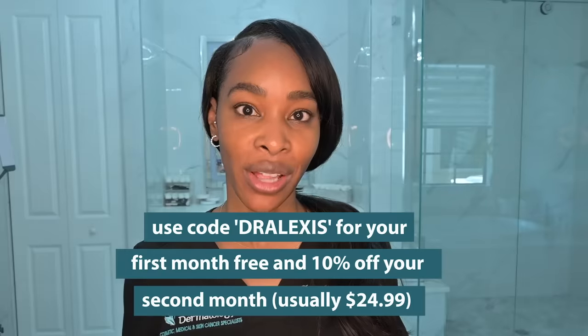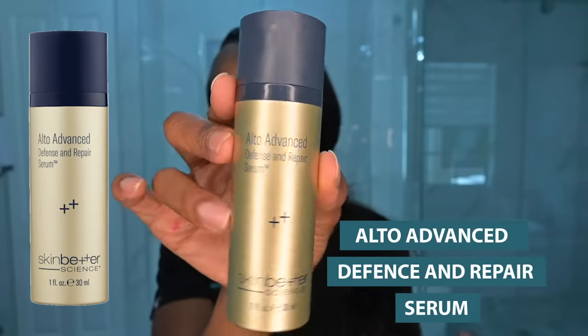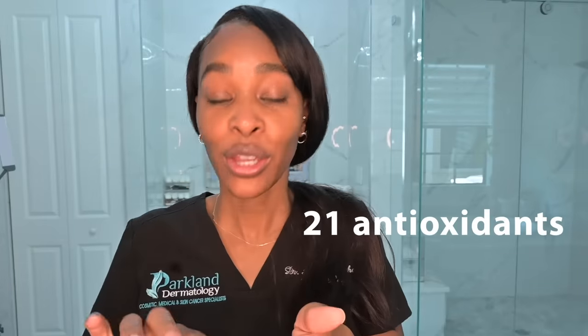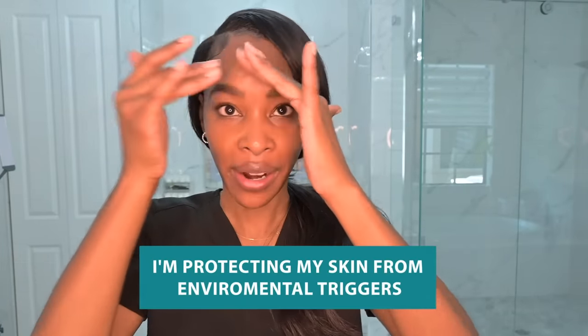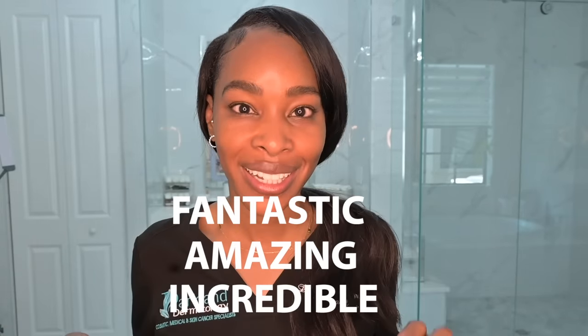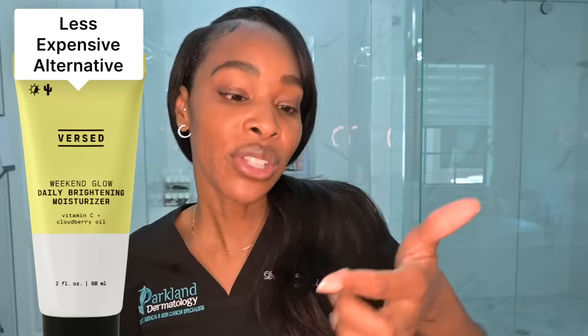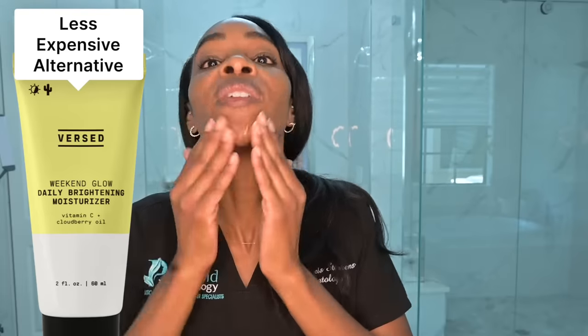Next up in my morning skincare routine is an antioxidant powerhouse — it's the Ulta Advanced Defense and Repair Serum, which honestly feels more like a moisturizer. It's packed full of 21 amazing antioxidants including vitamin C, so I am protecting my skin from all of the harsh environmental triggers the moment I step outside, and helping to protect my collagen and rebuild and repair elastin and other important structural proteins. It's a fantastic antioxidant serum slash moisturizer — it's a little bit thicker — and in the hot humid Florida summers I don't want a bunch of heavy stuff on my skin, so this does the trick.